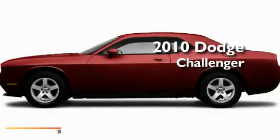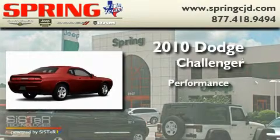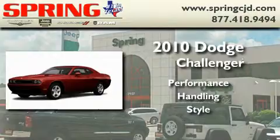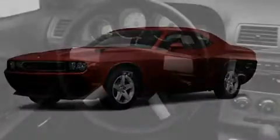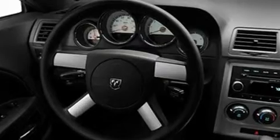This is a brand new 2010 Dodge Challenger. Its top features include cruise control, a rear window defroster, a keyless entry system, a CD player, and a sentry key theft deterrent system.